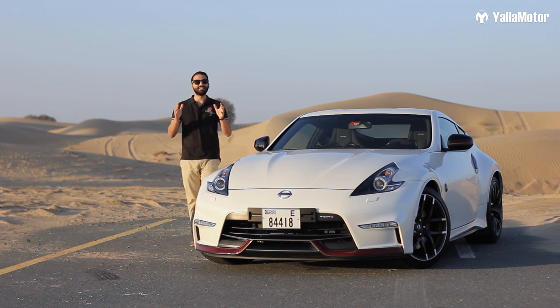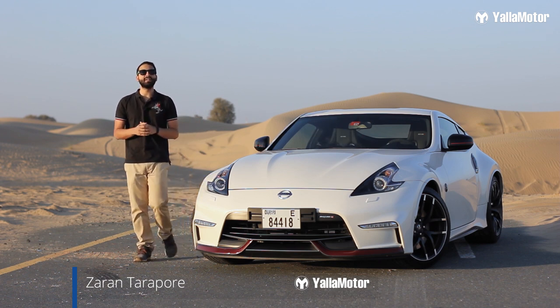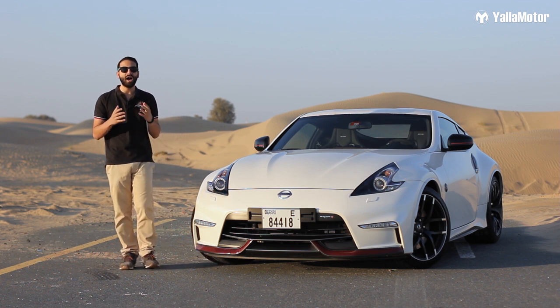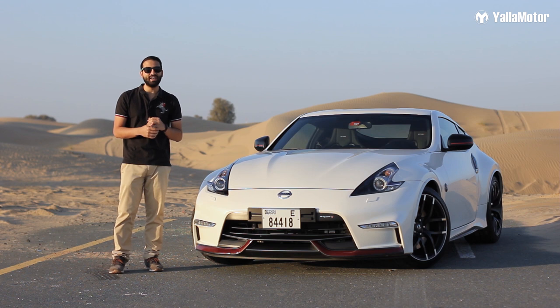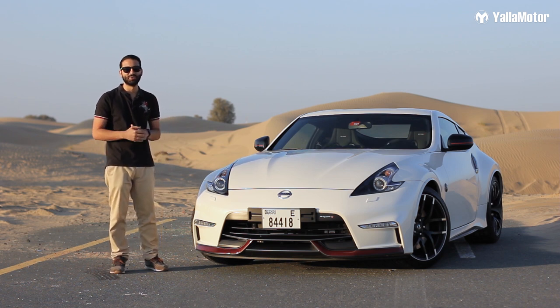This is the Nissan 370Z Nismo. It's a sports car tuned by the brand's motorsport division and it offers something that many modern sports cars fail to — a raw, unadulterated driving experience. If modern sports cars are a Swiss army knife juggling everyday practicality with comfort and fuel efficiency, the 370Z is a screwdriver in comparison. It does just one thing, but boy, does it do it well.